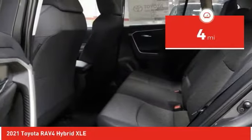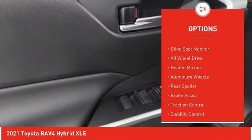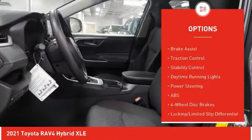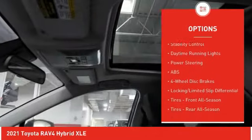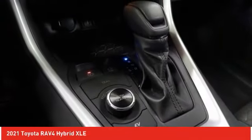This vehicle has less than 100 miles. Here are some of this vehicle's great options: tire pressure monitor, blind spot monitor, all-wheel drive, heated mirrors, aluminum wheels, rear spoiler, brake assist, traction control, stability control, and daytime running lights.